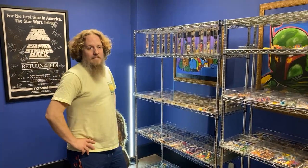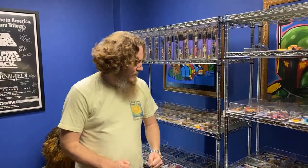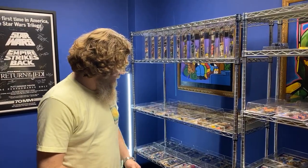Good afternoon ladies and gentlemen, here with owner of Dallas Vintage Toys, Sean Ninest. We were able to pick up a really cool collection today. What are we looking at, Sean?